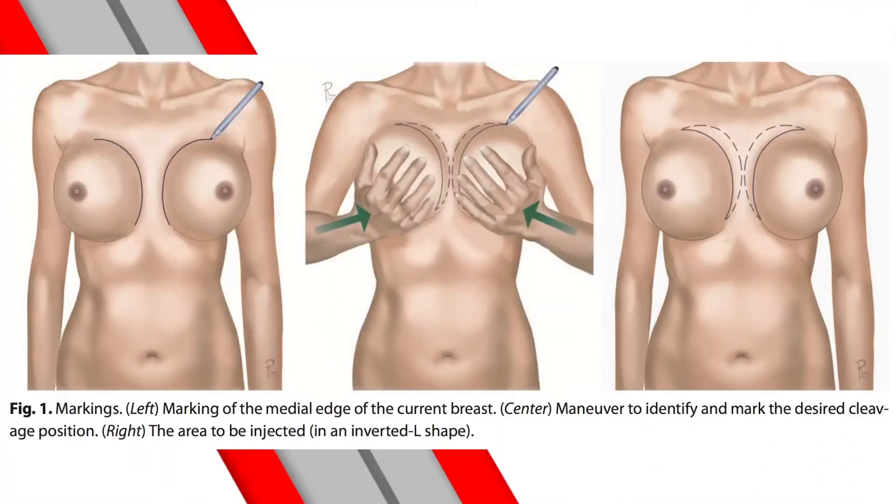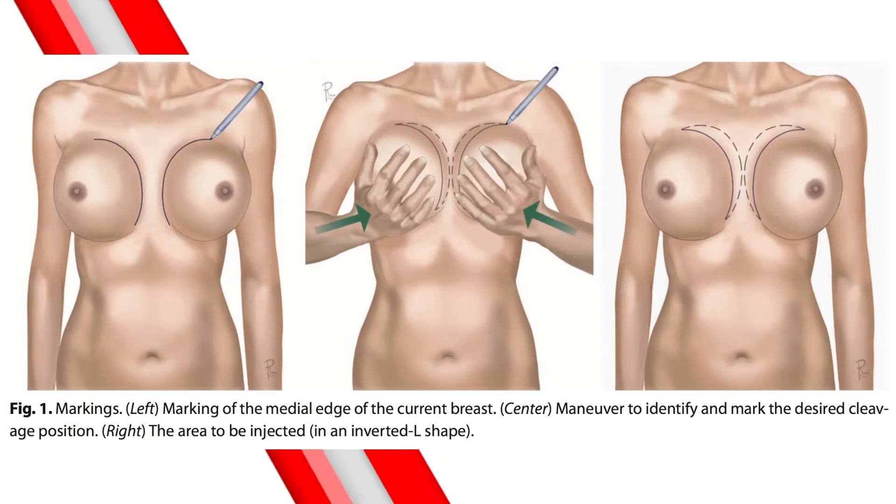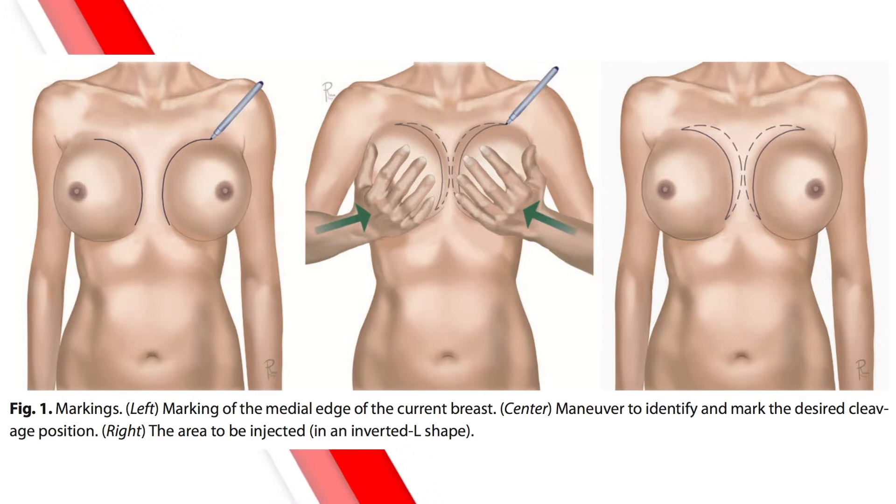In the past, the distance between the breasts and breast symmetry were largely dependent upon the unique characteristics of each woman's body. And of course, there wasn't a good surgical solution other than placement of implants.